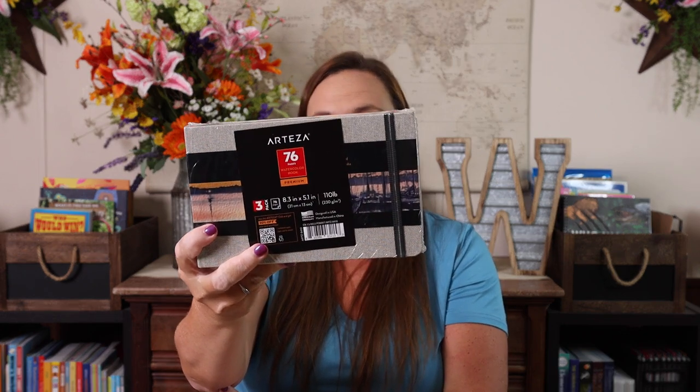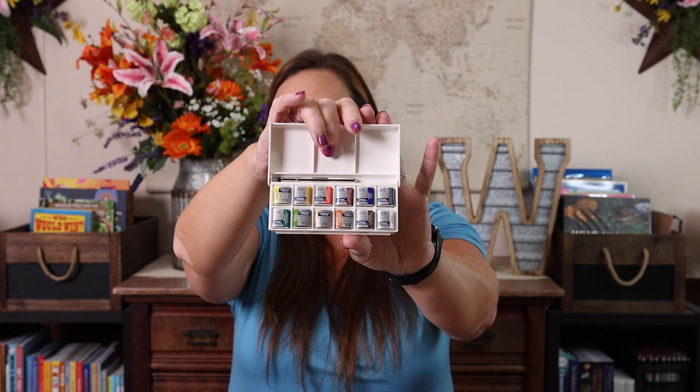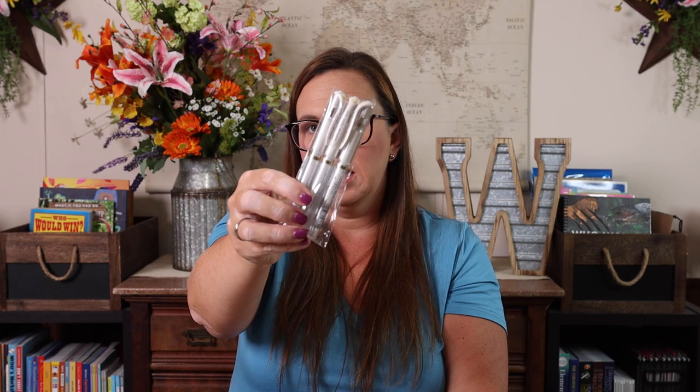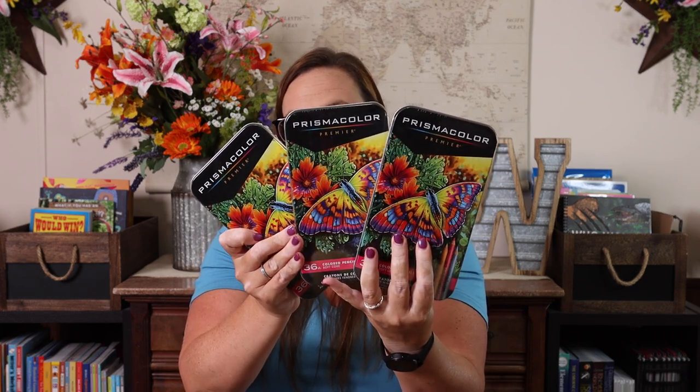For our nature journals, we'll be using these Arteza landscape journals — they're 8 by 5 inches, about 110-pound watercolor paper, and 76 pages. Since it's a set of three, we'll each get one. We also have Windsor and Newton pan travel watercolors, and to make traveling easier, we each have aqua brushes — four assorted brushes per set — where you just fill the reservoir with water. We have Micron pens for tracing and outlining, white gel pens for highlights, and Prismacolor pencils in case we want to color instead of watercolor.